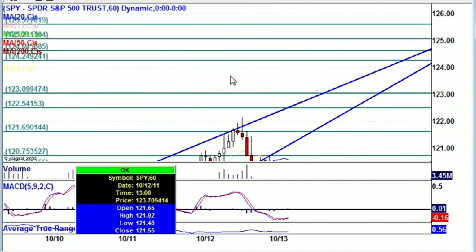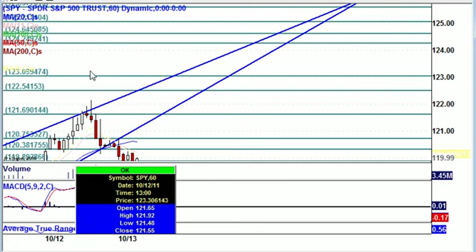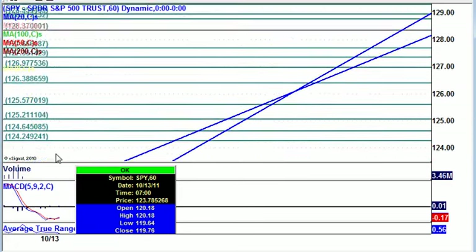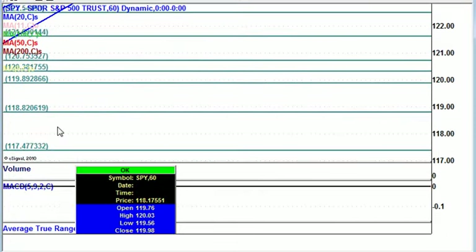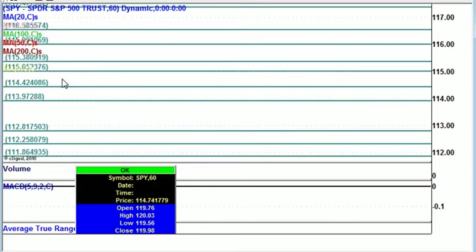So I have some resistance areas here for you to make note of — resistance, resistance, resistance — and then some support areas: support, support, and support. All right, there you have it. Take care, and safe trading to all of you.